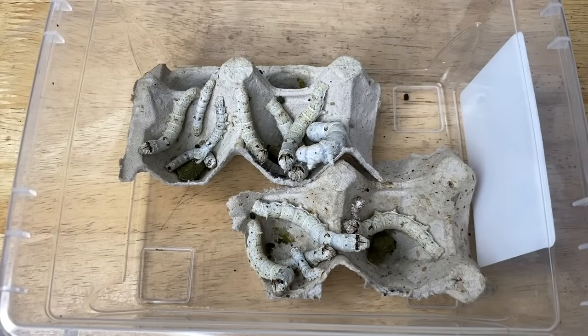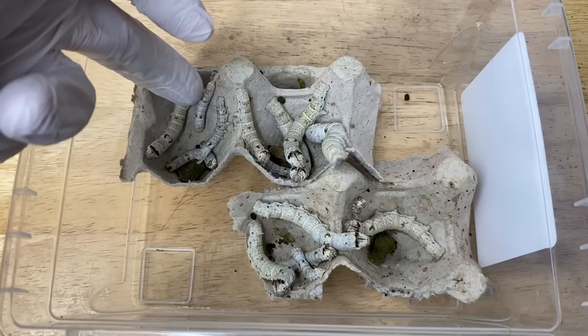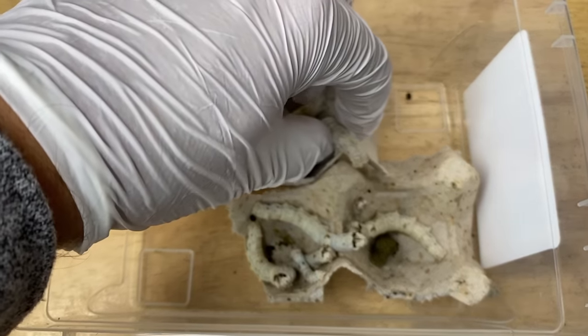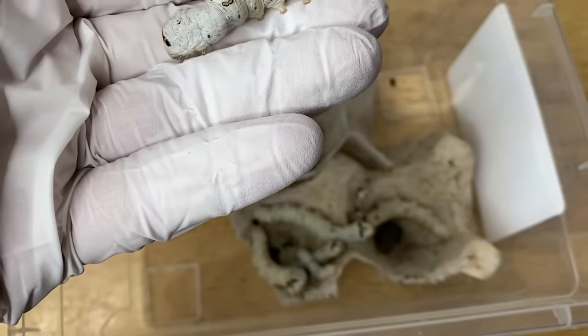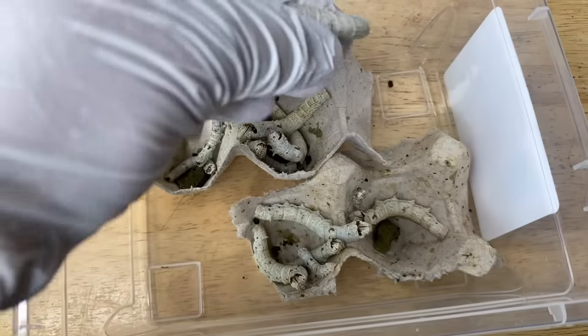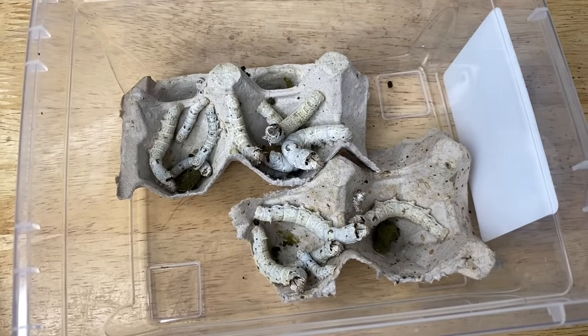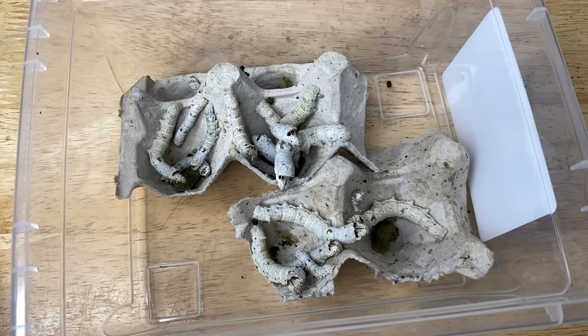Most of the animals I purchase as feeders arrive to me in a small size, and I raise them to different ages and sizes. An animal like this larger one I could easily offer to Jabba and Leela and it would be a hearty meal, whereas the smaller ones I could even offer to my Fantasticus. You're going to see some of that on Friday.